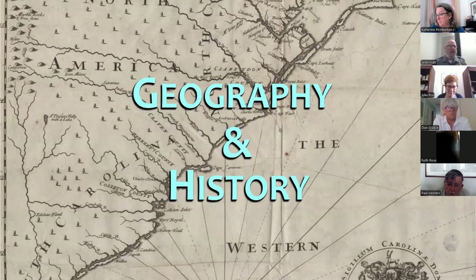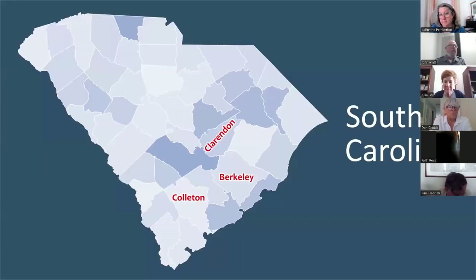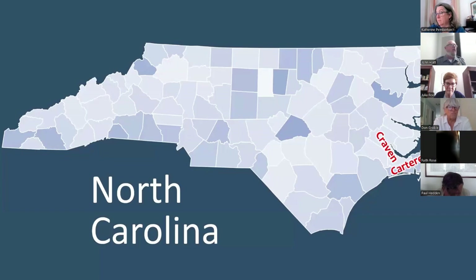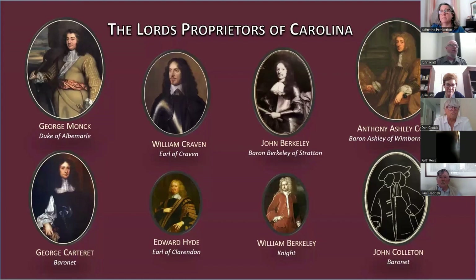Looking at a map of the Carolinas, we see names associated with their very origins as part of the English colony of Carolina. In South Carolina there are counties named Berkeley, Clarendon, and Colleton, and the rivers framing downtown Charleston — the Ashley and Cooper. Moving north, we find Craven and Carteret counties as well as Albemarle Sound. These are named after the eight men upon whom King Charles II conferred the Carolina Charter in 1663 — its original proprietors. While they were successful in getting the colony up and running, their successors struggled, and proprietary mismanagement sparked intense resentment.